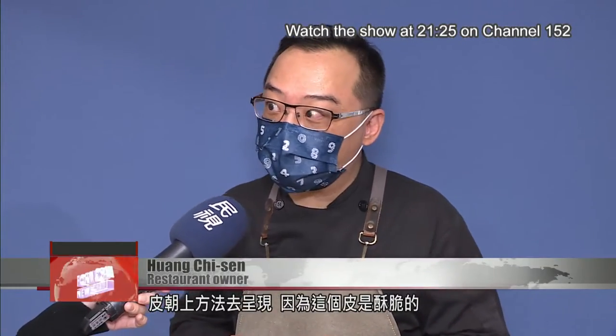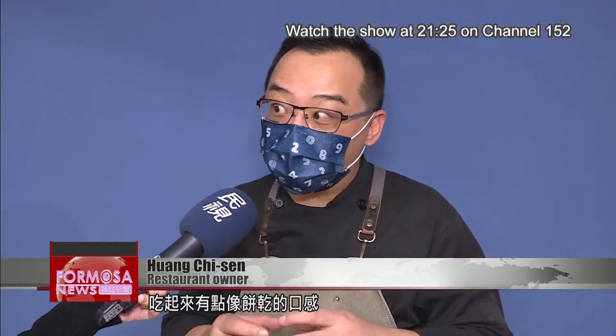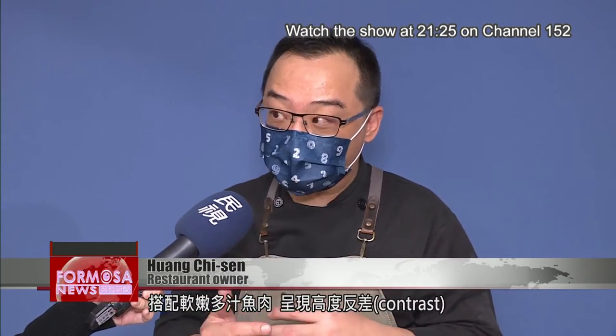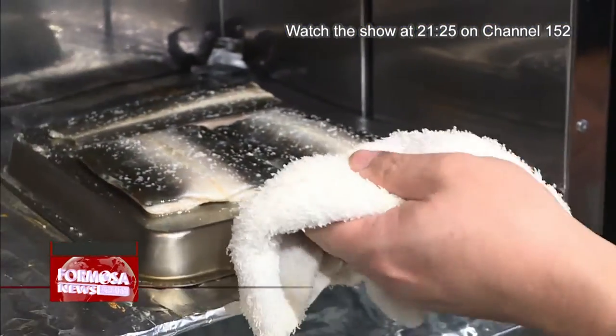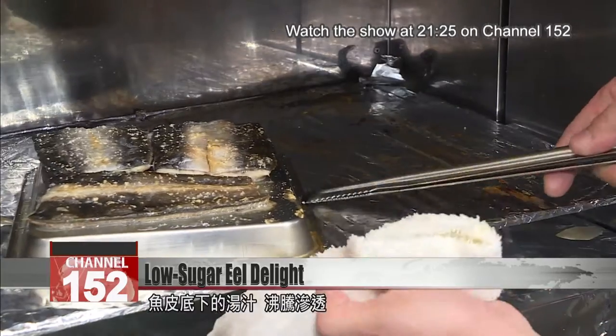We present it with skin facing up because the skin is so crispy it almost feels like a cracker. Together with the juicy, plump eel flesh, it's a big contrast. The skin is grilled at high temperature, turning golden as eel juice bubbles up from below.